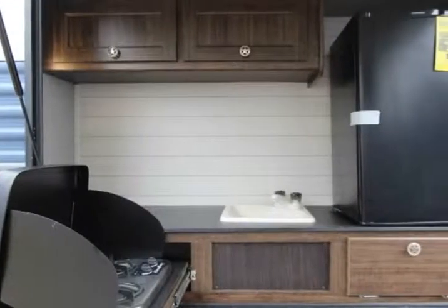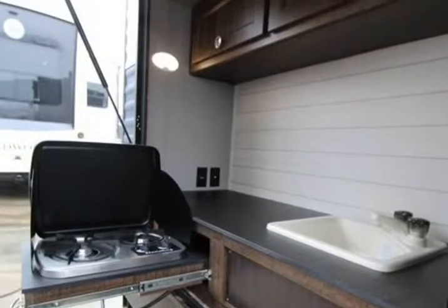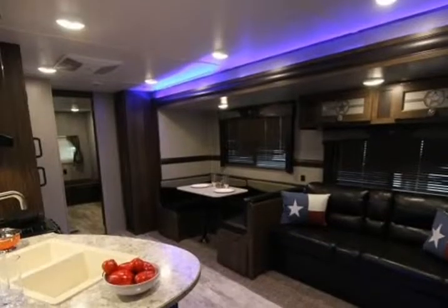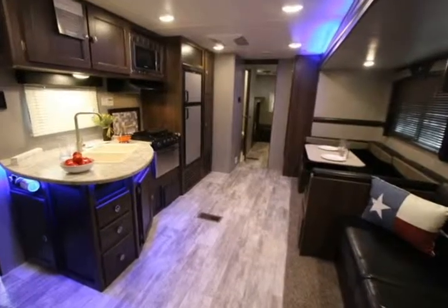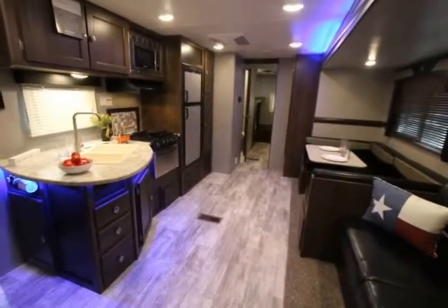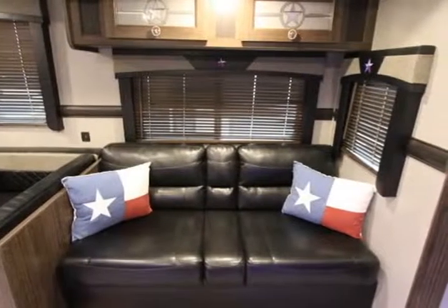Your kids can have their own space in the rear bunkhouse. Here there are several bunks plus a 76-inch jackknife sofa. More sleeping space can be found at the U-dinette and the sofa, plus mom and dad will enjoy the front bedroom which has a queen bed and sliding doors on either side of the entertainment center, which creates the privacy you want.